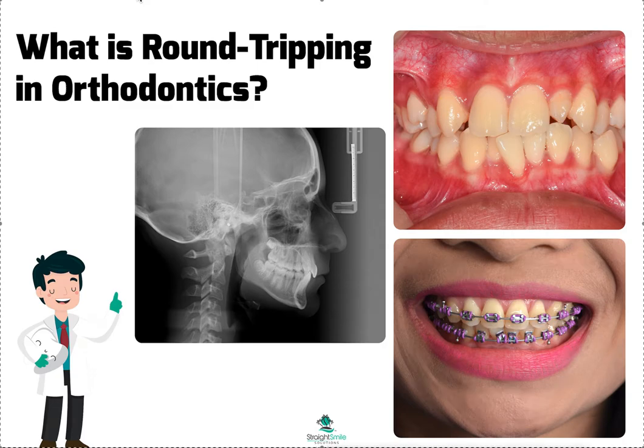Hey, this is Dr. Amanda with Straight Smile Solutions. Today I wanted to tell you a little bit about what round tripping is. I hear a lot of dentists throwing this word out, but I'm not sure if you really understand what it is — if it's good, if it's bad, should you do it, should you not do it.